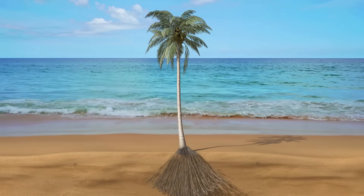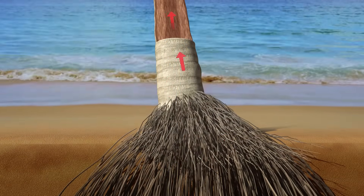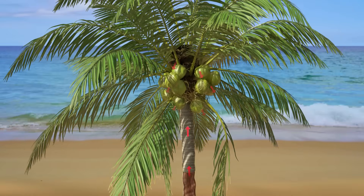This gravity-defying act of water is based on the principles of capillary action, where the roots of the tree pull the water upwards, filtering it and transporting it to the coconut.